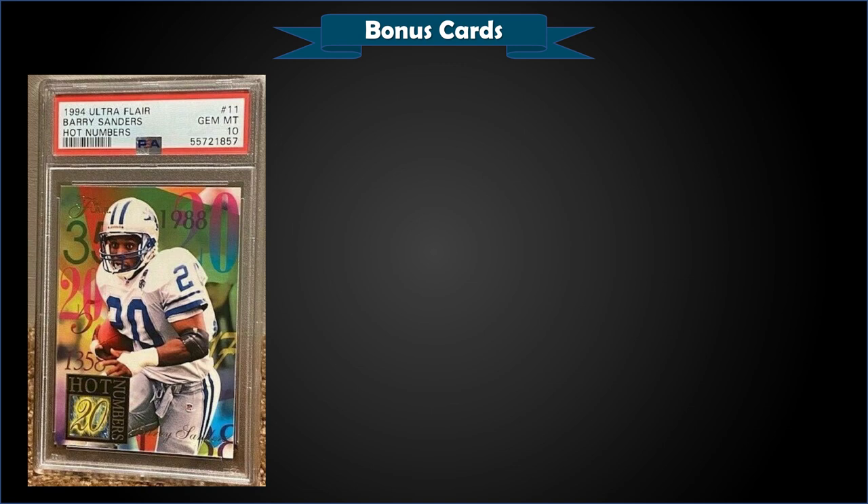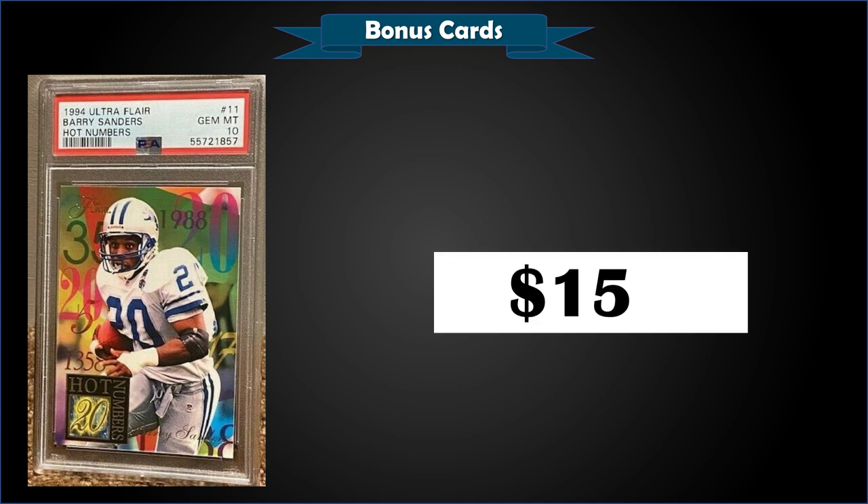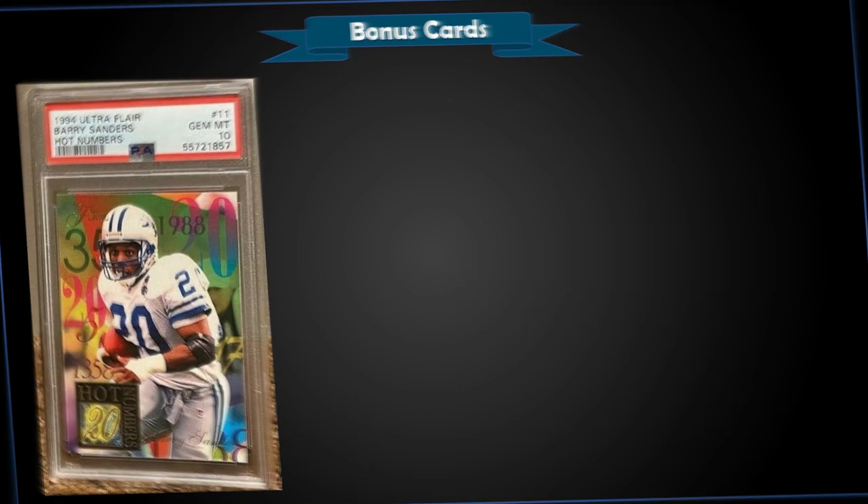From 1994 Ultra Fleer, we have the Barry Sanders Hot Numbers insert graded gem mint PSA 10, for $150. This card in the gem mint slab is a pop of only 20, and this is a record sale — the previous high was $102.70 from March of 2020. I think it's still a really good buy. I couldn't find the insertion ratio for the Hot Numbers inserts, but the Fleer basketball ones were one in 36 packs, so I'm assuming football was probably similar.